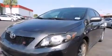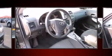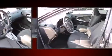Toyota also prioritized safety and security by including head curtain airbags, front side impact airbags, traction control, anti-whiplash front head restraint, ignition disabling, and ABS brakes.